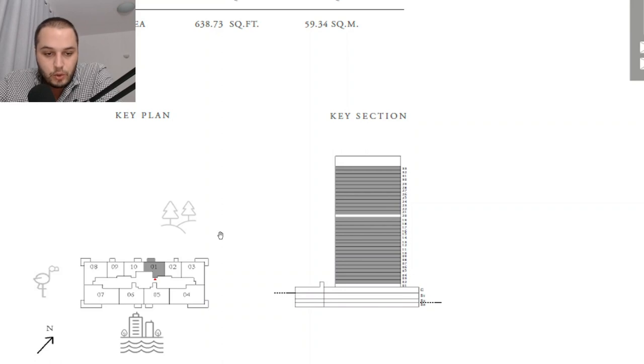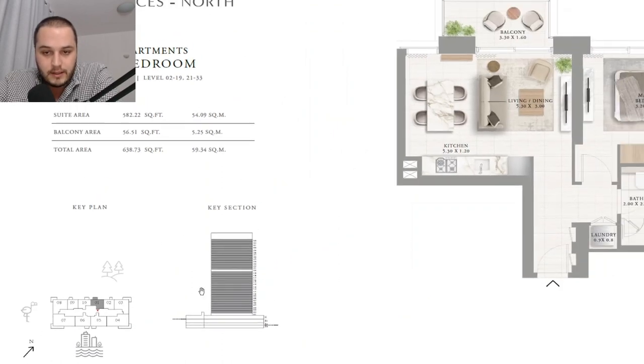The two bedroom units are in the two corners — units 03 and 08 — and then in the middle units 05 and 06. The views for the corner two-bedrooms are towards the park and the side of the building, while the frontal canal and mainland views belong to the two middle two-bedroom units, units 05 and 06. The three bedroom units are in the corners on the canal side — units 04 and 07.